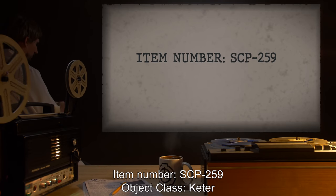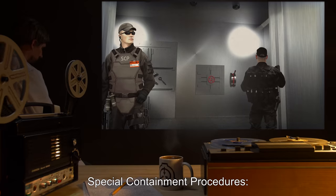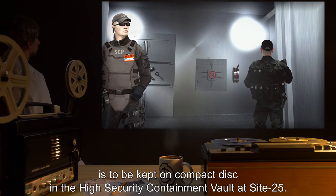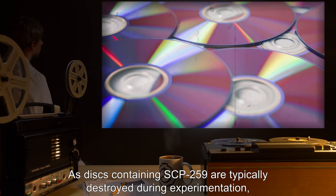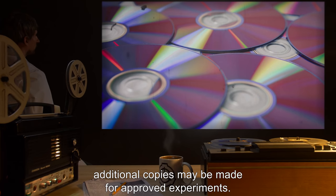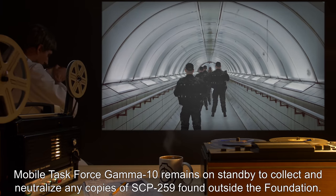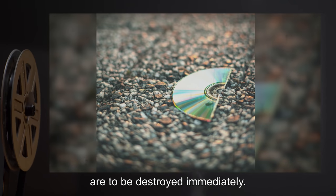Item number SCP-259. Object Class: Keter. Special Containment Procedures: A single copy of a computer program capable of producing SCP-259 is to be kept on compact disk in the High Security Containment Vault at Site-25. As disks containing SCP-259 are typically destroyed during experimentation, additional copies may be made for approved experiments. Mobile Task Force Gamma-10 remains on standby to collect and neutralize any copies of SCP-259 found outside the Foundation. Unauthorized media containing SCP-259 or the means to produce it are to be destroyed immediately.